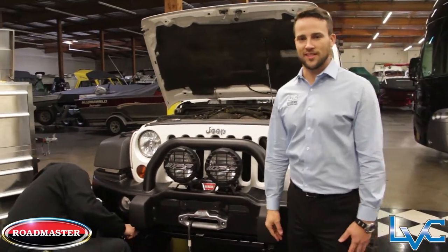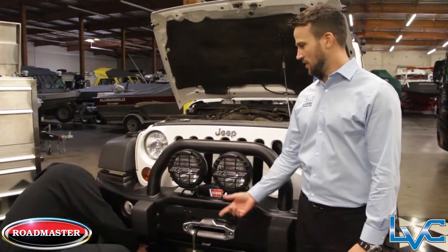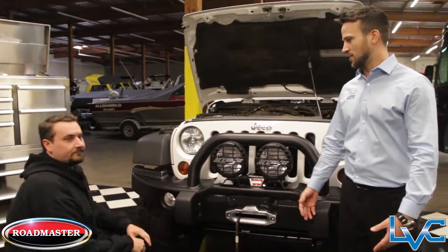Hey, my name is Jimmy and welcome to LVC. We wanted to show you what cool projects we got working on today, so see if we can grab a moment of John's time. John's our master technician.